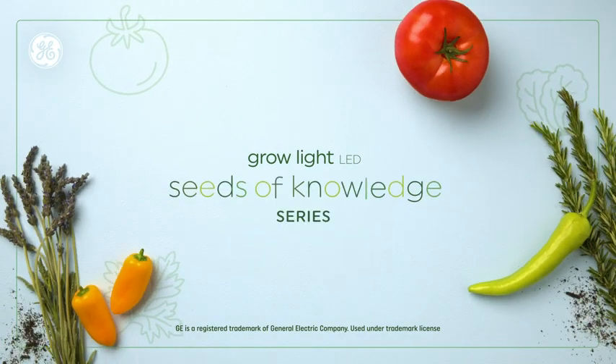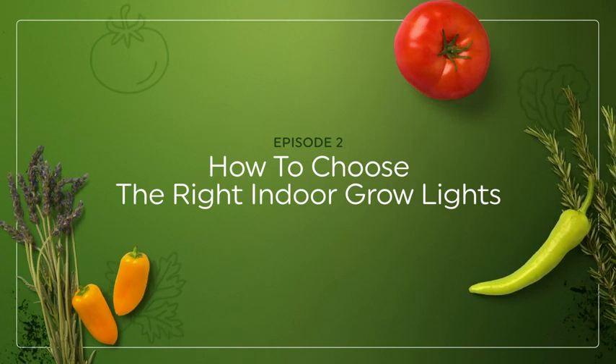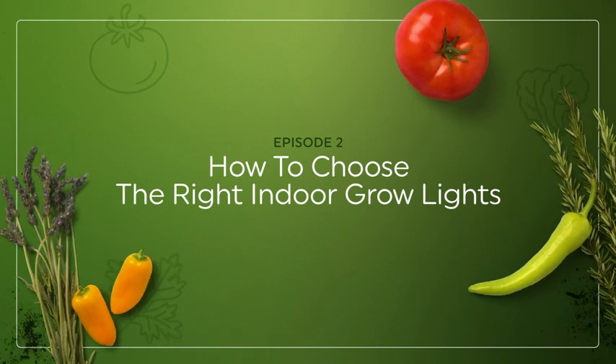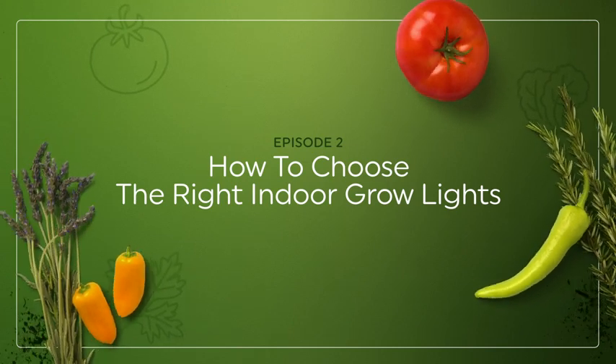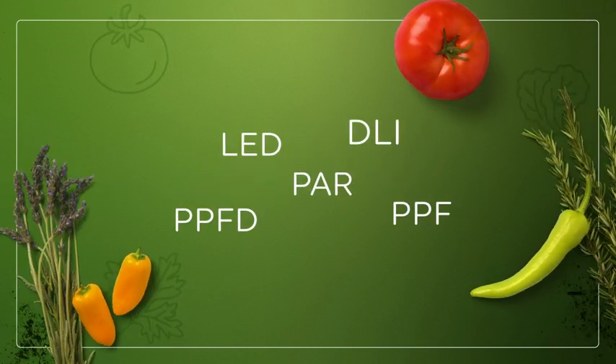GE Lighting, a Savant company, presents Seeds of Knowledge: how to choose the right indoor grow lights. If you're just getting started, the indoor gardening world might seem a little overwhelming. With acronyms and numbers galore, where do you even begin?